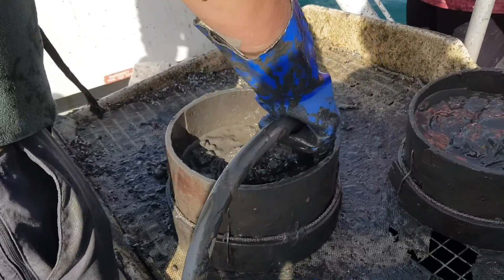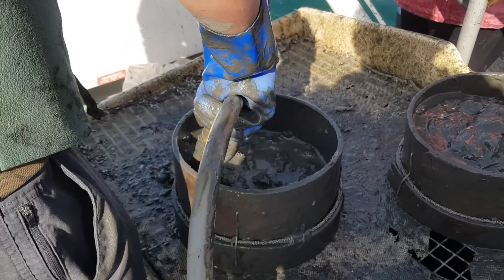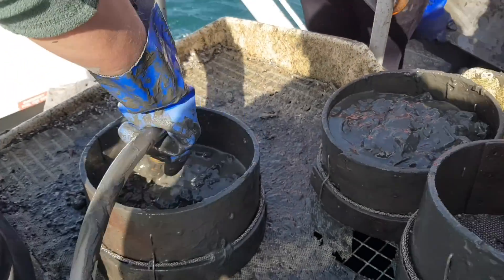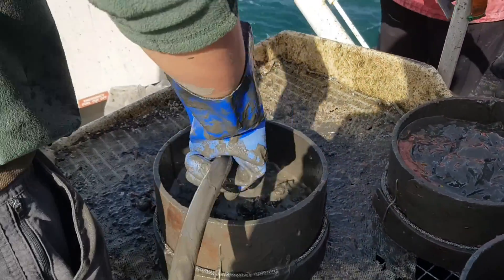Once the sample was collected from the grab, we had to remove all of the mud using a sieve and a hose, so we were able to see all the creatures that were living in the sediment. The creatures we found were similar to the ones I found on the previous day, but we bagged them up and sent them back to the marine station.